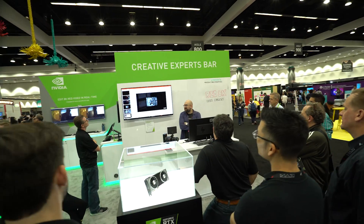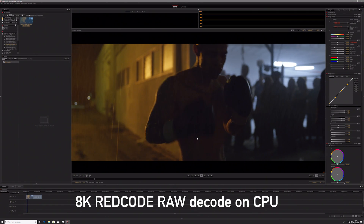GPUs are really important to us because right now our file sizes of 8K are really small. They're raw, they're great to work with, but they're hard to play back.